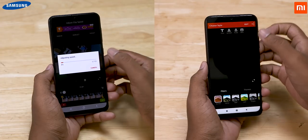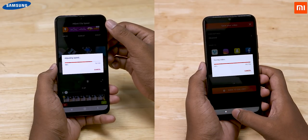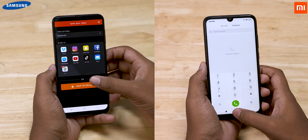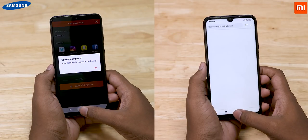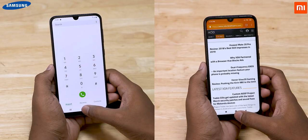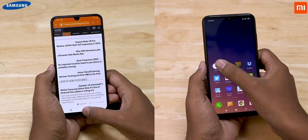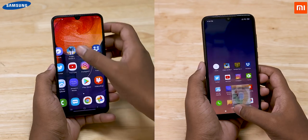The Redmi Note 7 Pro flies ahead and renders the video, while the A50 is still trying to catch up. The Note 7 Pro completes the lap in 1 minute 44 seconds, while the A50 takes about 5 seconds more.